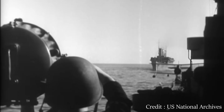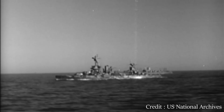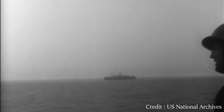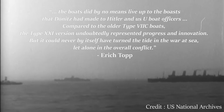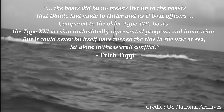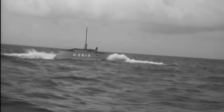Of course, the larger acoustic signature might not have been a problem in itself if the other specifications had been met, allowing the submarine to evade using high submerged speed. It's not only the studies of Dr. Niesle or the Military Historical Society of Australia which come to these conclusions — they are laid out by U-boat ace Eric Topp, who wrote the 1944 battle instructions for the Type 21: 'The boats did by no means live up to the promises that Dönitz had made to Hitler and us U-boat officers. Compared to the older Type 7 sea boats, the Type 21 undoubtedly represented progress and innovation, but it could never by itself have turned the tide of the war at sea, let alone the overall conflict.'